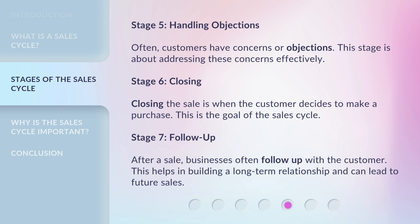Stage 5: Handling Objections. Often, customers have concerns or objections. This stage is about addressing these concerns effectively.